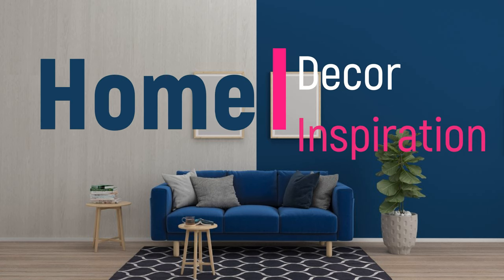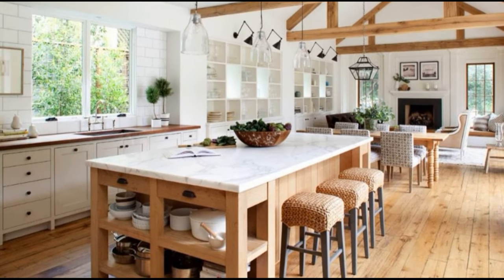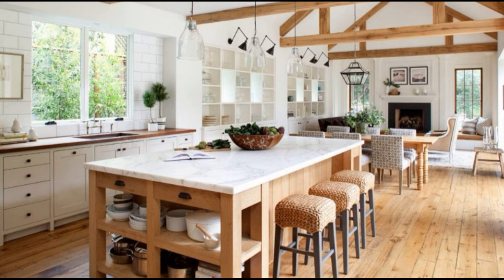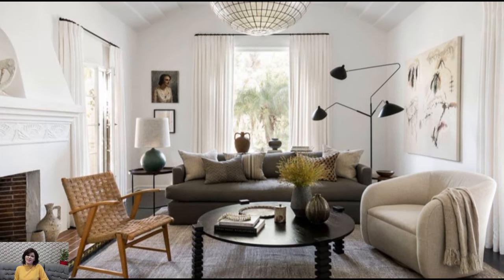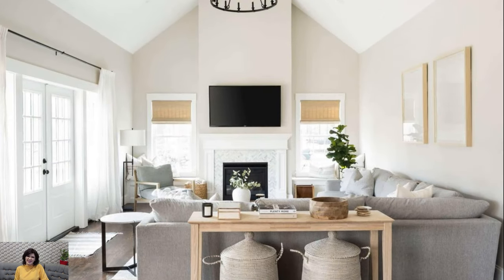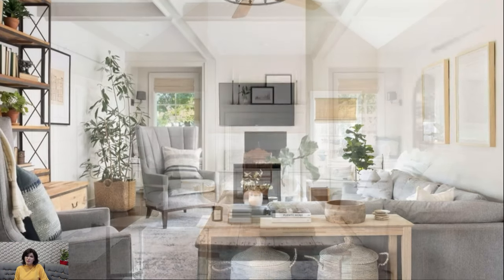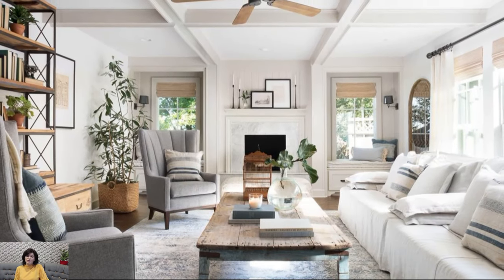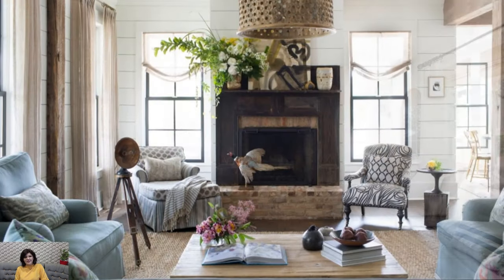Welcome to Home Decor Inspiration, the ultimate destination for all things interior design. A cozy modern farmhouse combines the rustic charm of traditional farmhouse style with contemporary elements to create a warm and inviting living space that feels both timeless and on-trend. This design aesthetic embraces the simplicity and comfort of farmhouse living while incorporating modern touches for a fresh and updated look.